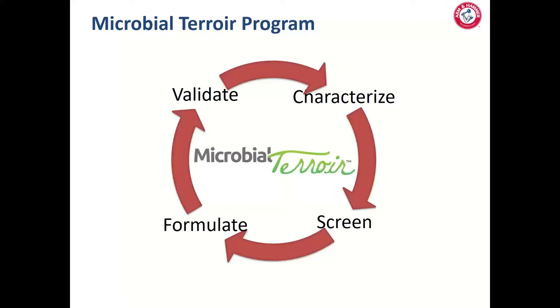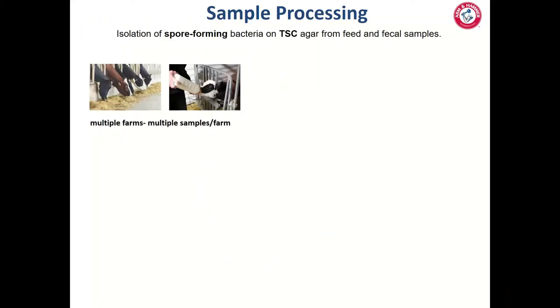So what does the microbial terroir sampling process look like on dairy farms? We collect fecal samples as a proxy for GI tract activity, along with fermented feedstuffs — haylages and corn silages — and TMR from each production group. We representatively sample 10 fecal samples from each production group, typically 50 to 60 fecal samples per farm and five to six TMRs along with fermented feedstuffs. If calves are being raised on location, we also collect calf fecal samples to analyze for different bacterial populations.